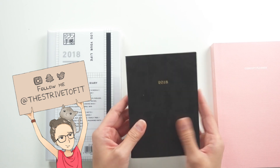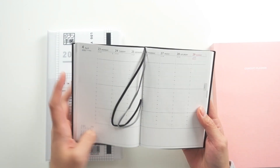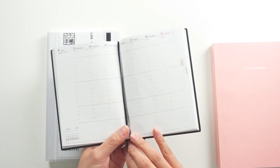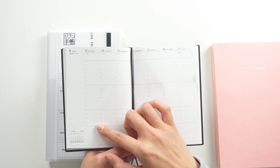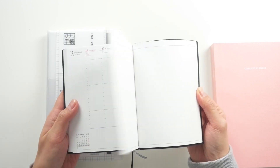The next one is a smaller planner with a really sleek black exterior. Inside is a weekly planner — this is probably my favorite layout — where you have Monday through Sunday with the hours of the day listed from 6 a.m. to 9 p.m. Really nice and compact but super useful.